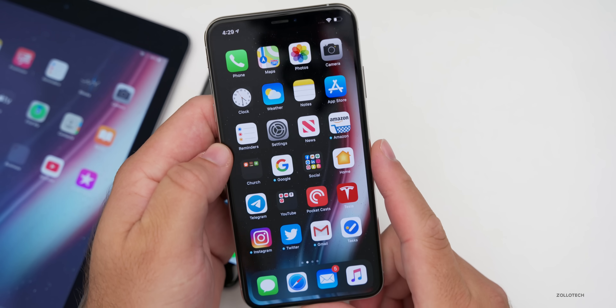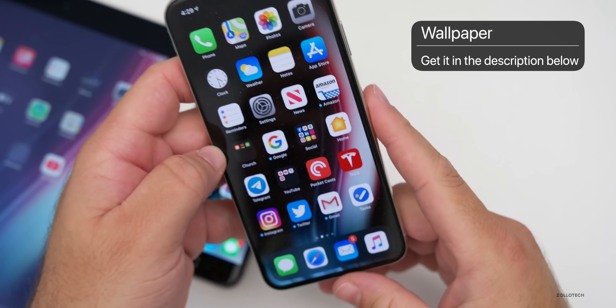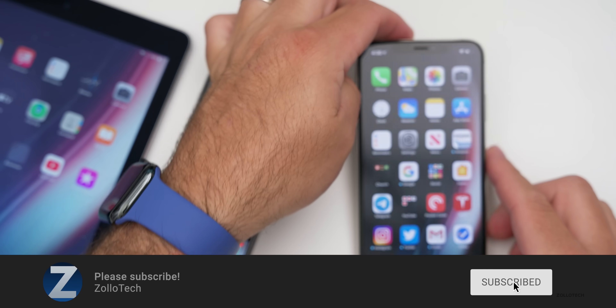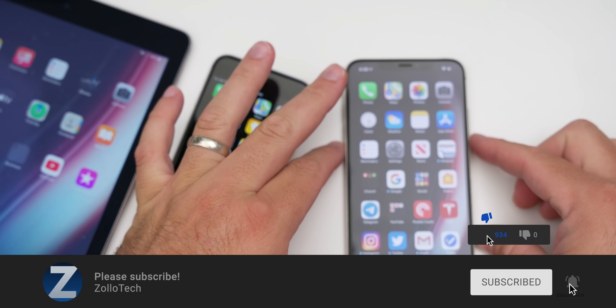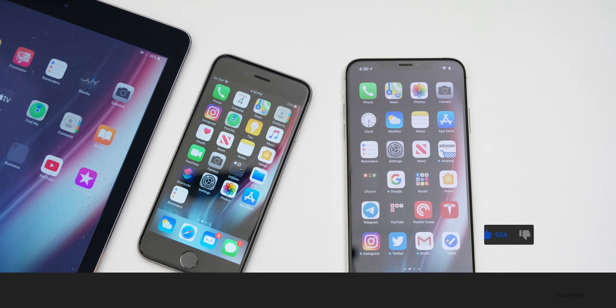Let me know what you think in the comments below. If you'd like to get your hands on this wallpaper, I'll link it in the description like I normally do. If you haven't subscribed already, please subscribe, and if you enjoyed the video, please give it a like. As always, thanks for watching — this is Aaron, I'll see you next time.